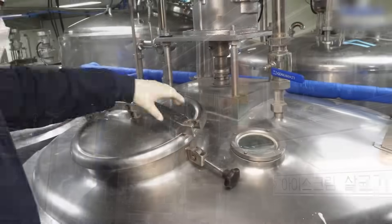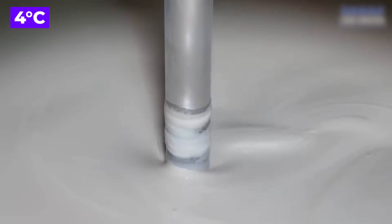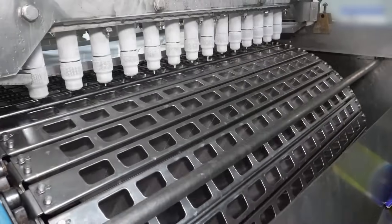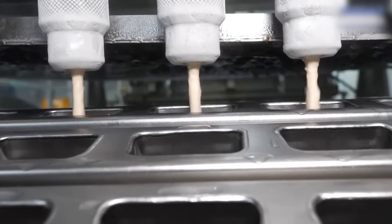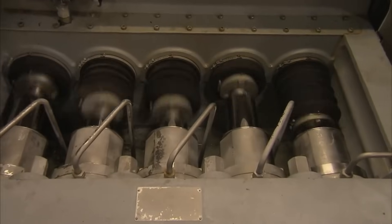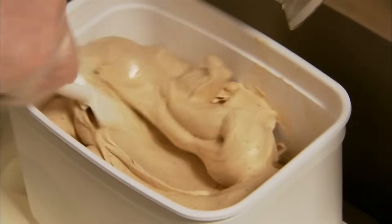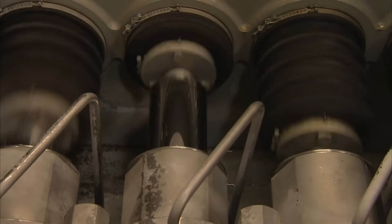The base mixture is cooled down to a lower temperature, usually around 4 degrees Celsius (39 degrees Fahrenheit). Chilling helps reduce the freezing time and ensures a smoother freezing process. The chilled base mixture is transferred to an ice cream machine, which is a continuous freezer. The machine freezes the mixture while simultaneously churning it, incorporating air into the mixture, increasing its volume and creating a lighter texture. In fact, the volume of the ice cream can increase by 60 to 100% simply because air is added.